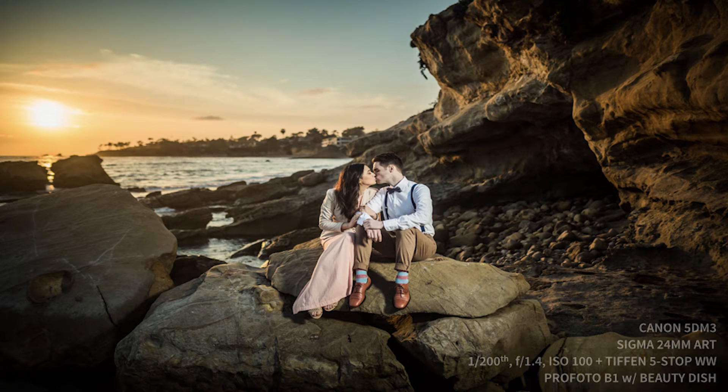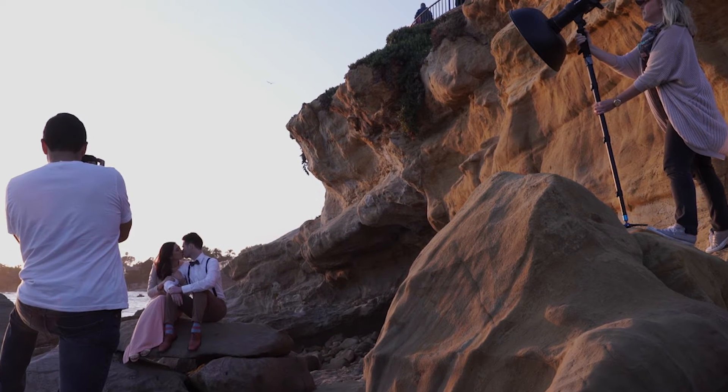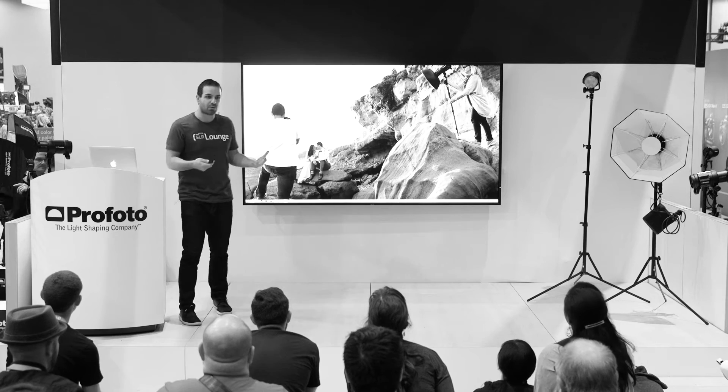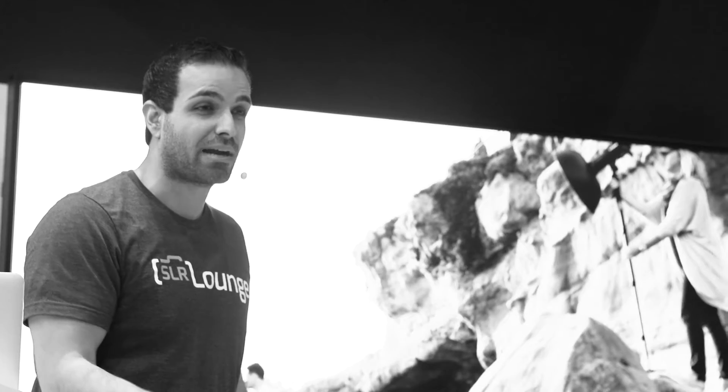This is wide open with a Sigma Art. Here is the setup — we have the Profoto B1 off to the right, with a beauty dish on it. The beautiful thing about having a lot of power in the middle of the day is that you can actually modify it. When you're using standard flashes in the middle of the day, you can't modify them.